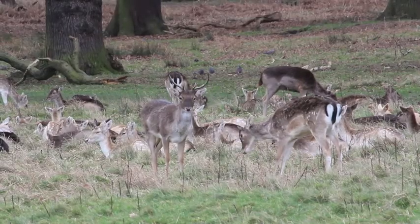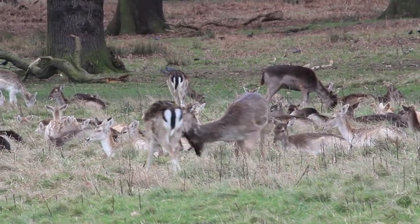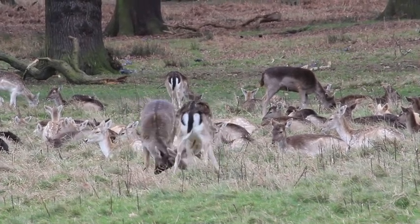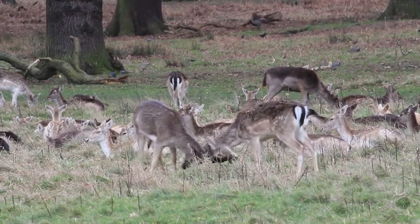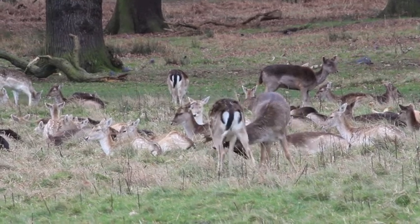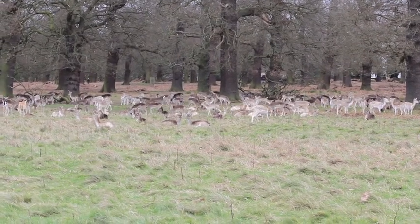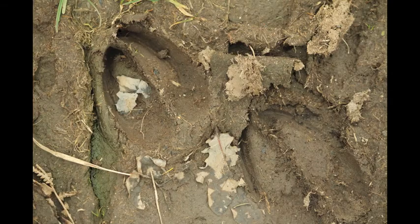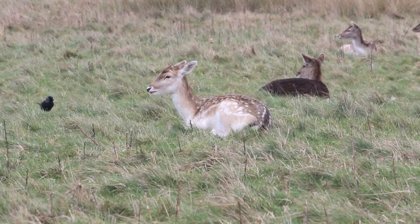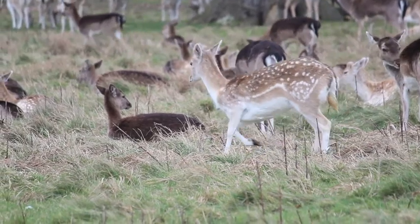During the mating season, males often fight one another in order to establish mates. These fights are rarely fatal, yet losing may mean no mate or territory. Richmond Park was originally intended as a royal hunting ground, which is why the deer were introduced in 1529. Nowadays they are no longer hunted, and are important for the park to maintain the grassland habitats. They do this by eating young seedlings, which would otherwise turn into larger trees.